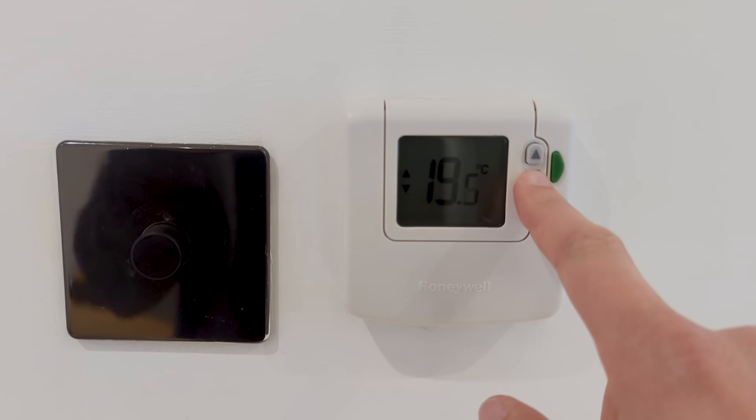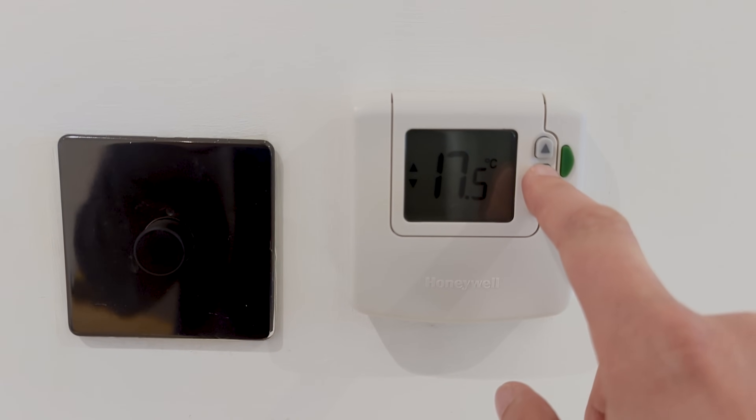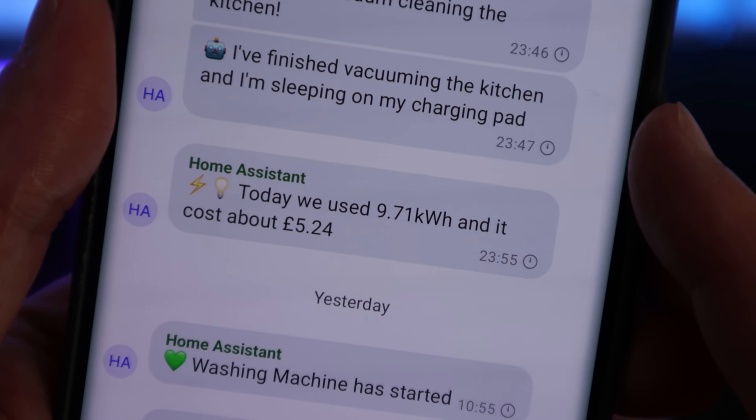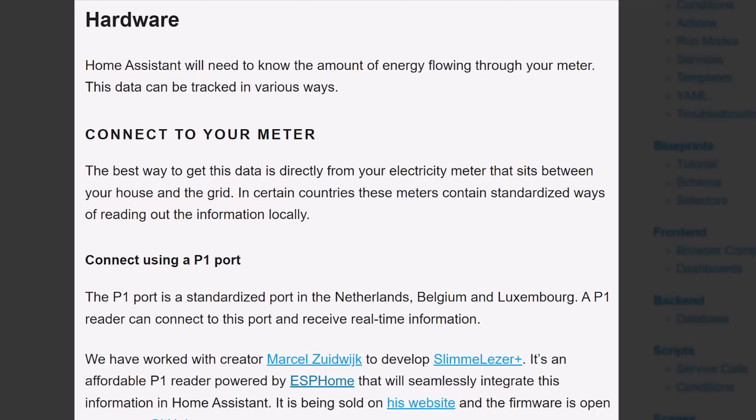I don't have any fancy solar panels or battery storage devices. I use gas for cooking, hot water, and heating, so there's not really a lot I can do to minimize my gas consumption other than turn the thermostat down. I figured the best place for me to start was by measuring how much electricity my whole house was using each day and how much that cost me. I actually get this information sent to me at the end of each day as a notification, so stick around until the end of the video and I'll show you how to do that.